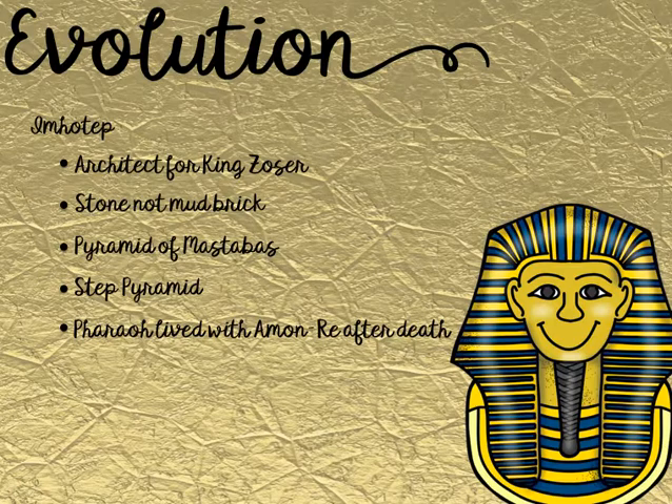Evolution — a change over time. Just as we do today, the ancient Egyptians evolved and changed over time to improve their techniques. Imhotep was a very important architect hired by King Zoser who improved the structural appearances of the pyramids. He was the first to use stone instead of mud brick. He stacked the mastabas on top of each other to make a step-like pyramid. This aligned with religious writings at the time: "A staircase to heaven is laid for him, the pharaoh, so that he may climb to heaven." They also believed the pharaoh would live with Amon-Ra, the sun god, after death.